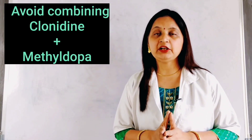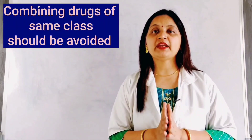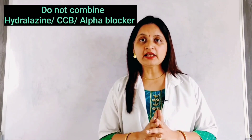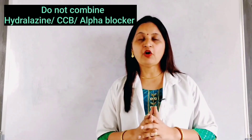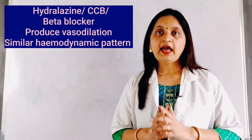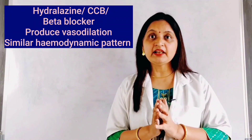The next combination to avoid is clonidine and methyldopa, as both drugs belong to the same class and therefore should not be combined. Also, a combination of hydralazine, calcium channel blockers, and alpha blockers such as prazosin should be avoided, because all of these drugs produce vasodilatation and a similar hemodynamic profile, increasing the likelihood of side effects. Therefore, drugs having a similar hemodynamic profile or belonging to the same class acting through similar mechanisms on the same compensatory pathways should not be combined together.